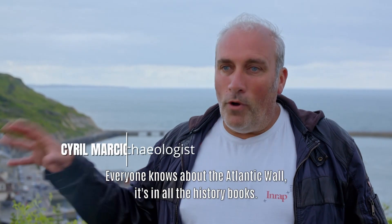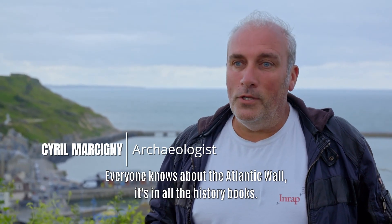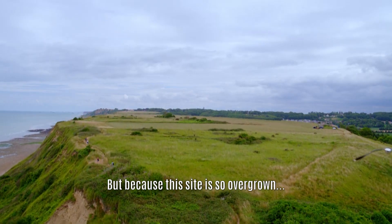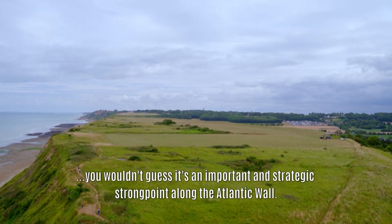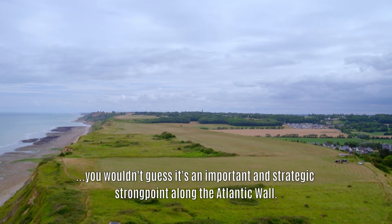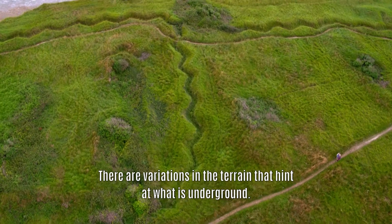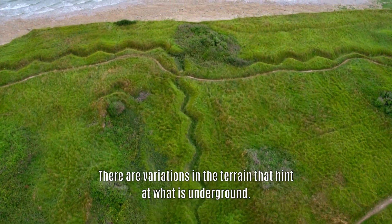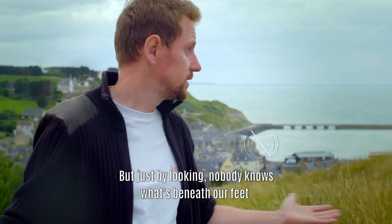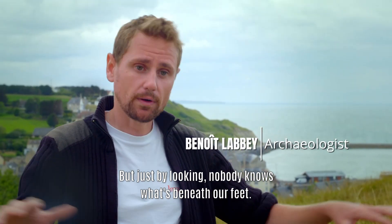Tout le monde connaît le mur de l'Atlantique, tout le monde connaît les points importants du mur de l'Atlantique, ce qu'on rencontre dans tous les livres d'histoire. Mais le site est tellement recouvert de végétation qu'on ne peut pas se douter qu'on est sur un point d'appui important, stratégique du mur de l'Atlantique. On a quelques reliefs qui permettent d'avoir des doutes sur ce qui peut se trouver en sous-sol. Mais c'est vrai qu'à l'œil nu, personne ne pourrait dire précisément ce qu'on a vraiment sous nos pieds.